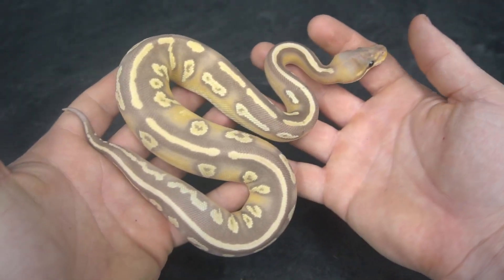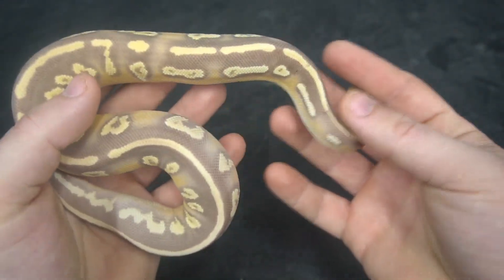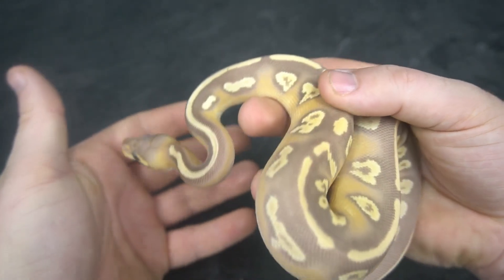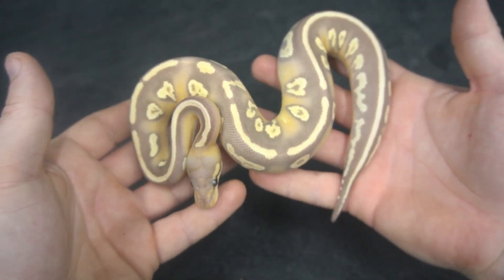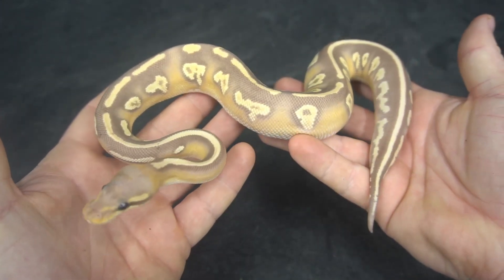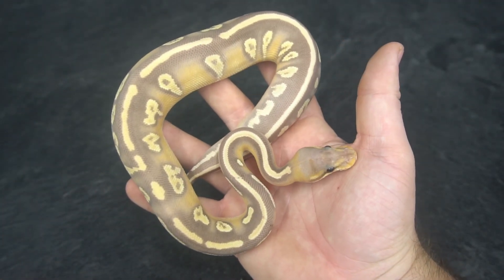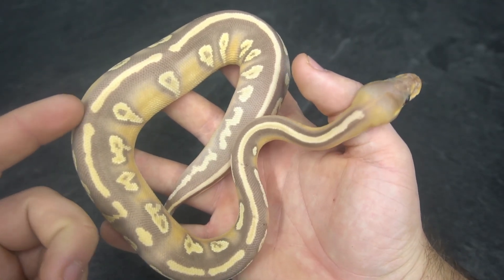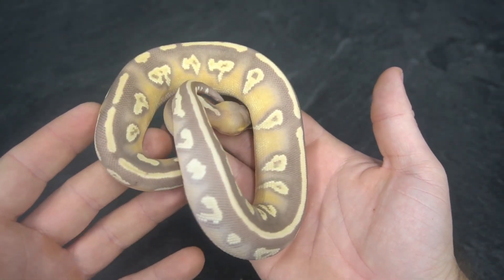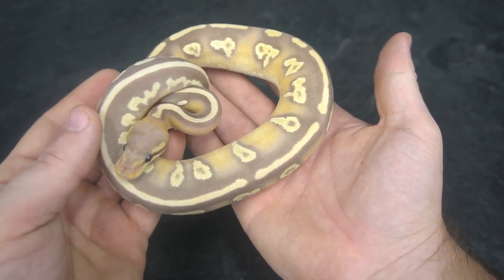I'm going to keep this animal and work with it, see what else comes from this direction. We might end up with some really cool-looking animals. I'd love to get this with a Super Orange Dream and really pop those oranges while keeping that purple. I think DG and Banana may be the thing that allows you to hold that purple right into adulthood. With a DG Hypo — oh man, just an awesome-looking animal. That's what I believe is a Banana Chocolate Blackhead Mojave Desert Ghost.